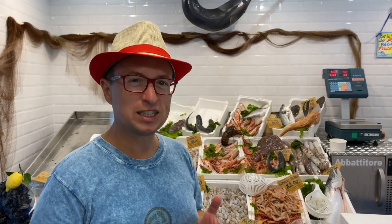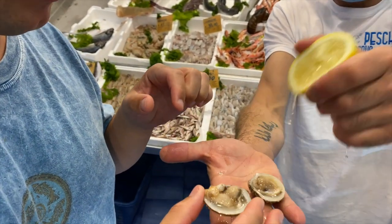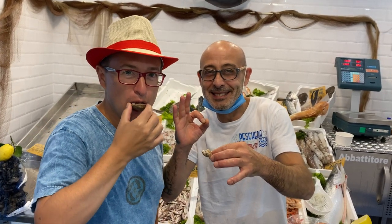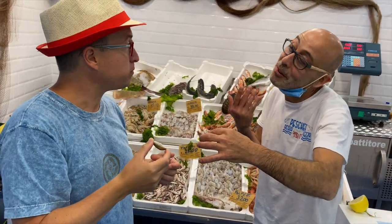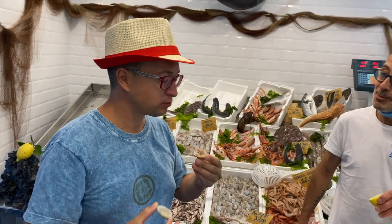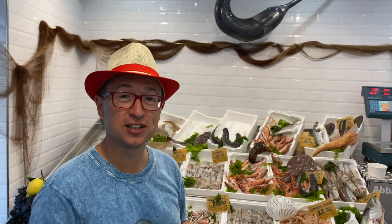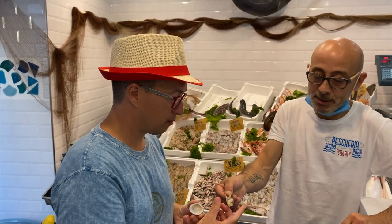It's a live mussel. I'm going to eat a live mussel because I've never eaten a live mussel before. Look, it moves! Cheers! Oh good! It's delicious! It's kind of like... this is Italian sushi! It's sushi, Italian style. It's good — very good!